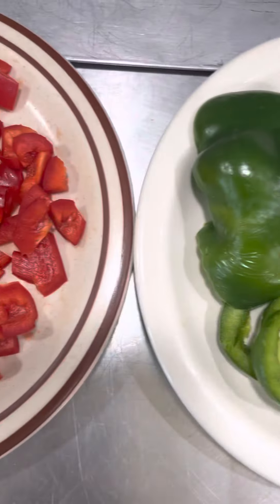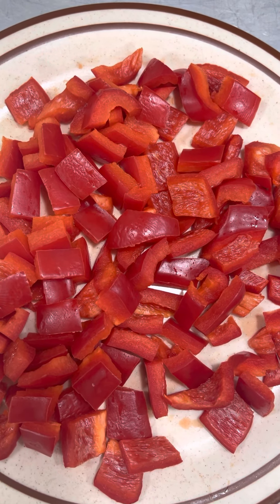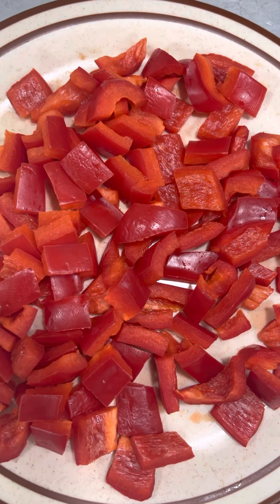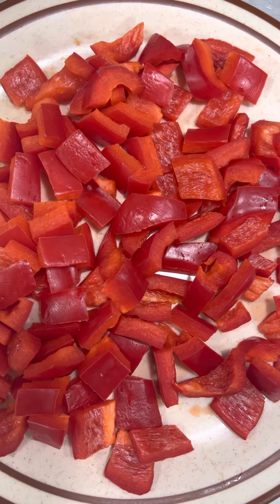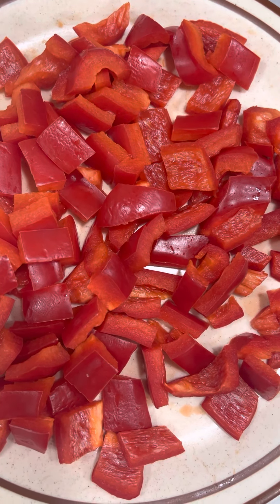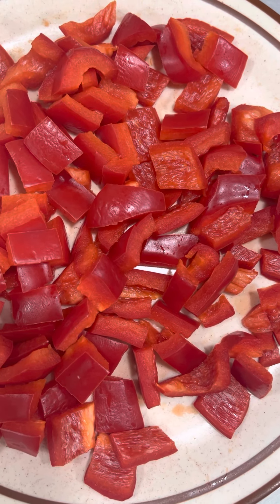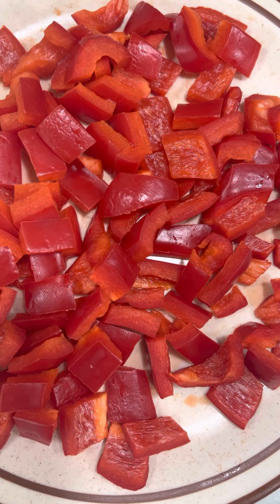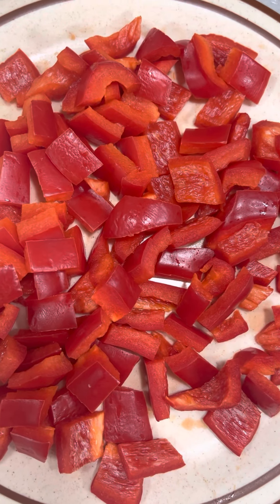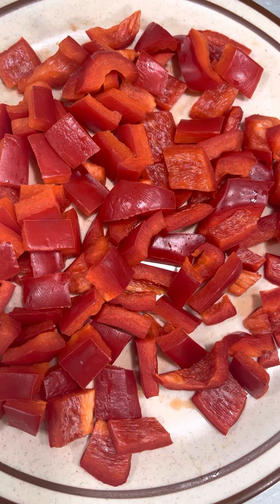The next thing I want to point out about peppers is that hot peppers bring in another important content, and that is something called thermogenesis. When we eat, we want to feel good and energized after we eat. When we consume hot peppers such as cayenne, habanero, and jalapeño, we're more likely to feel energized because the heat introduced by the hot peppers creates thermogenesis in our bodies, creating greater vitality, greater energy, and a more robust metabolism.